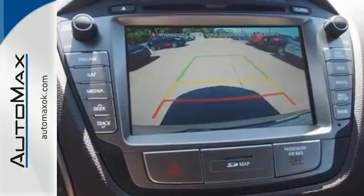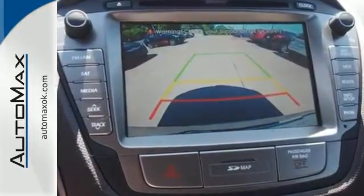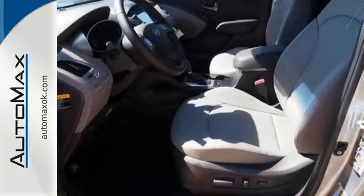The tire pressure monitor, stability and traction control, multiple airbags, and active front head restraints keep you and yours safe.